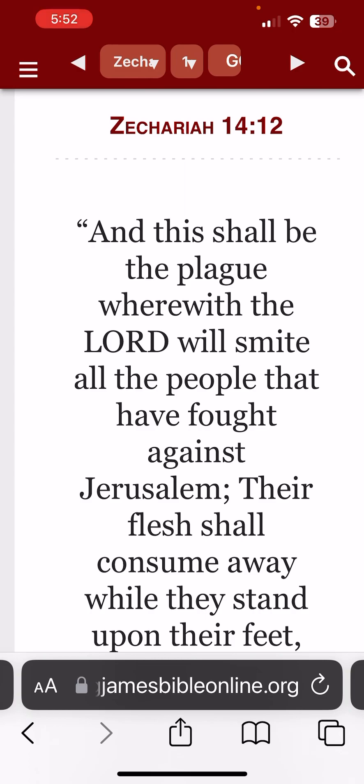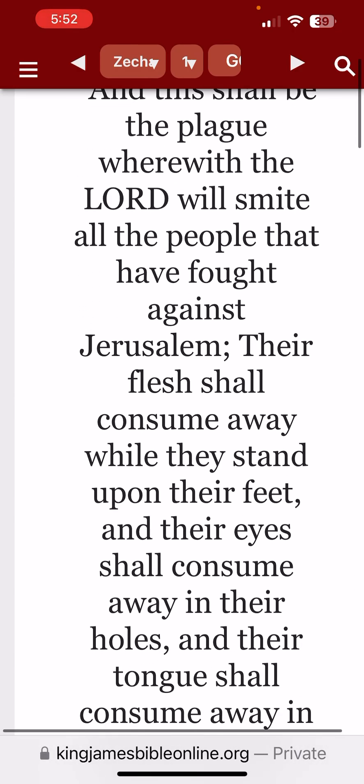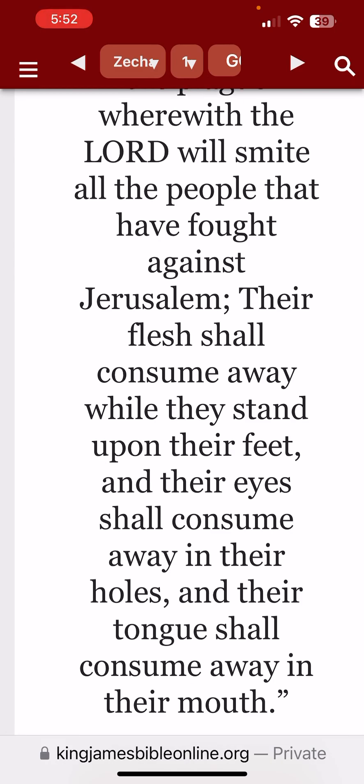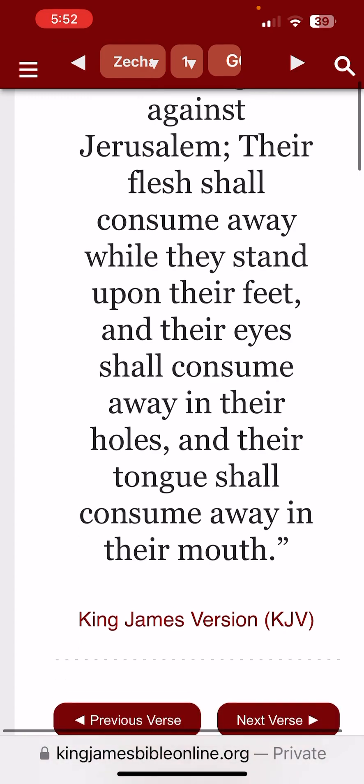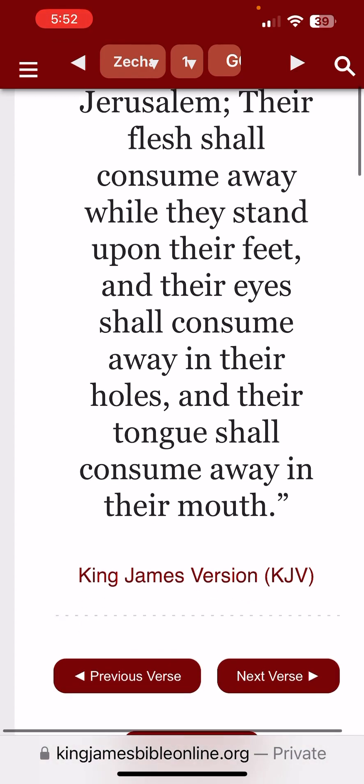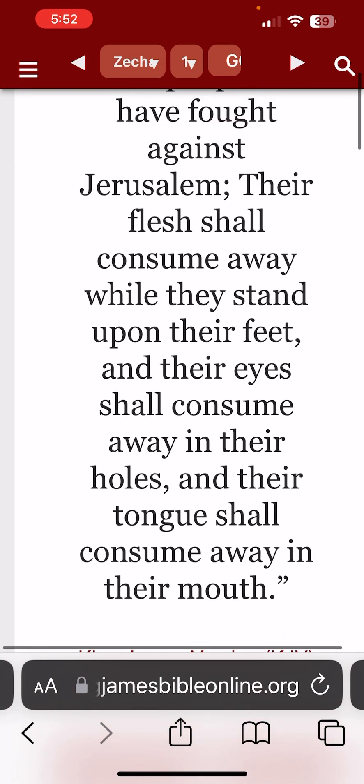Zechariah 14:12 — 'And this shall be the plague wherewith Yahweh will smite all the people that have fought against Jerusalem' — which Jerusalem is speaking about the Israelites as people, not the land. 'Their flesh shall consume away while they stand upon their feet, and their eyes shall consume away in their holes, and their tongue shall consume away in their mouth.' So this judgment is going to happen where you're melting while still standing on your feet. We don't know — it could feel like a thousand years being in that fire, but we do know it's going to feel like an eternity.